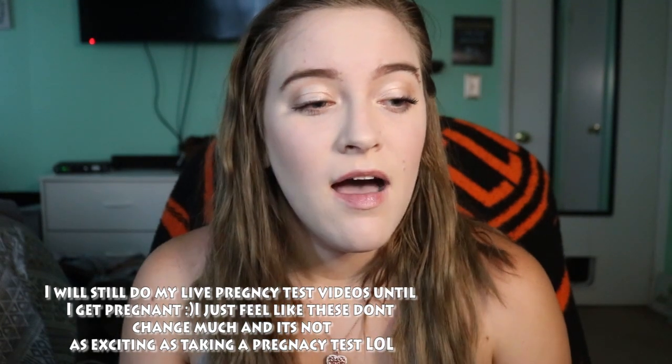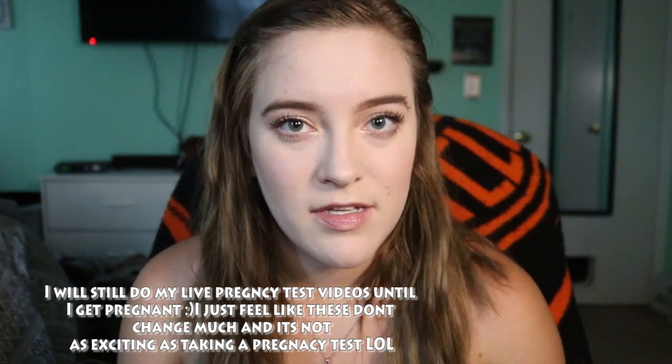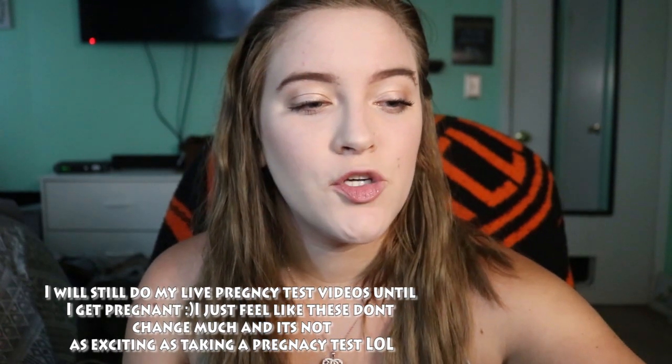Hey guys, welcome back to my channel, and if you're new, welcome! I'm Cami. Today's video is me talking about this month's ovulation testing and going over a couple of things. This is going to be the last month of me showing you guys my ovulation testing, just because it gets kind of repetitive — unless something major or super weird happens with the testing.